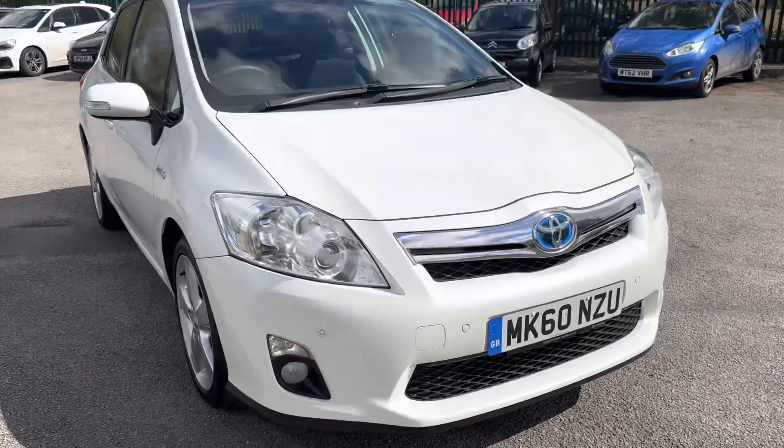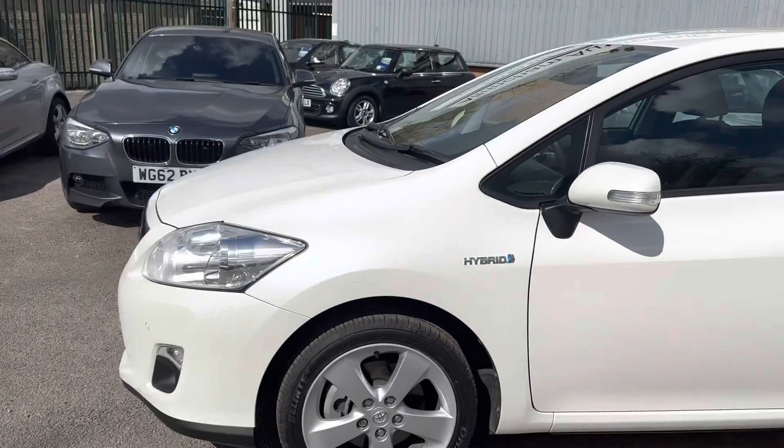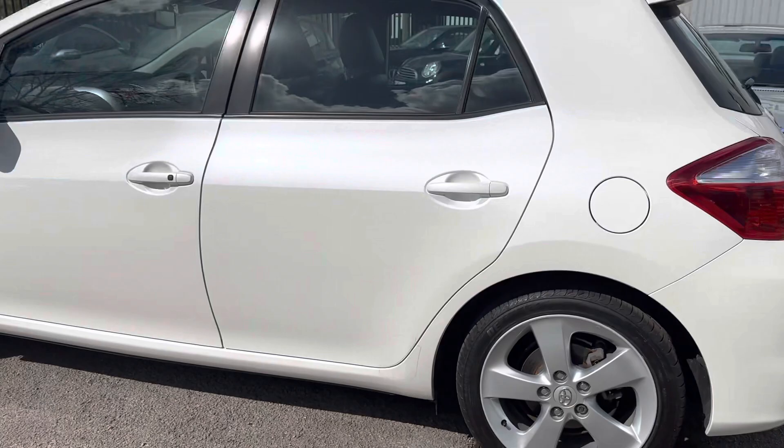They've MOT'd it as well. The advisories on the MOT included some corrosion on the discs, but that's completely sorted itself just with a good drive. I've used it for about the last 1,000 miles and it drives superbly well now. The other advisory was for the tyres — the tread was all fine but they were 13 years old, so we've put four new tyres on the car as well.